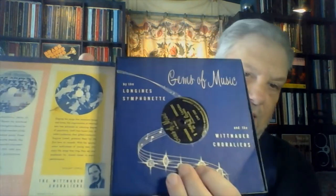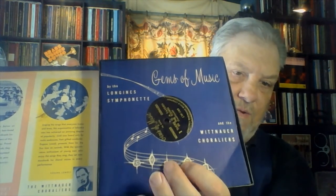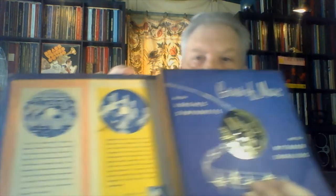The Gems of Music set is five 7-inch 78 RPM records. Really nice looking little records, great artwork on the sleeve. Michel Piastro was the music director for Longines Symphonette at the time. This was put out much later, in the early 70s. Montovani took over the Symphonette after Michel Piastro passed away — I believe it was a heart attack, 1970 or 71.